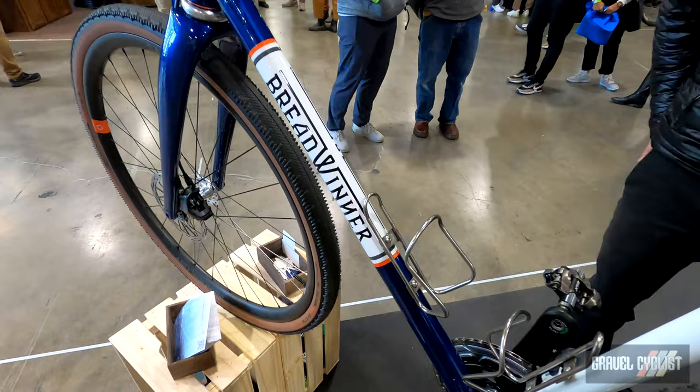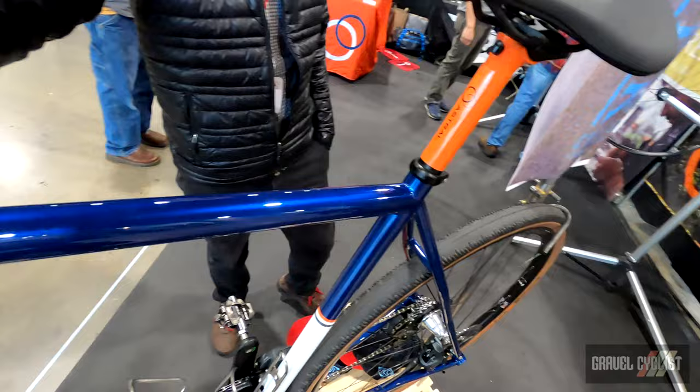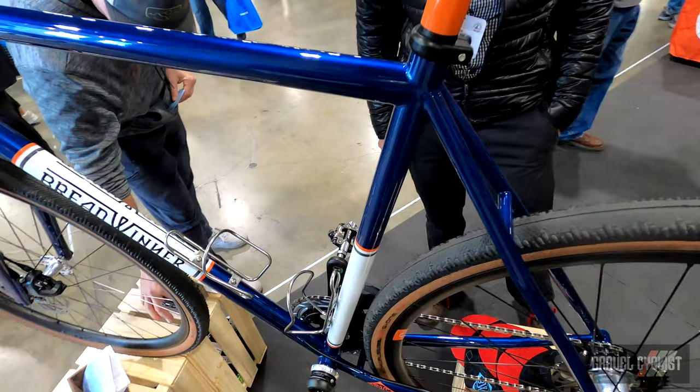The frame is all 100 percent Columbus steel. We use Columbus Life tubing on the main triangle and then the rear is Columbus Zona S-Bend chainstays and seat stays.